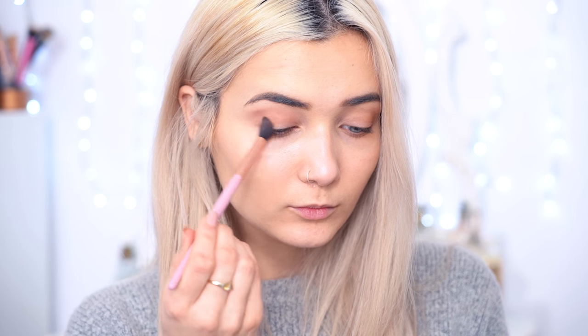Next, I'm going to take a slightly darker shadow — it's a nice warm neutral shadow, just a little bit darker than our transition colour. I'm going to take this on a brush and apply it into the outer V of my eyelid. By the way, don't worry if your eyeshadow gets really messy because we're going to clean it up at the end.